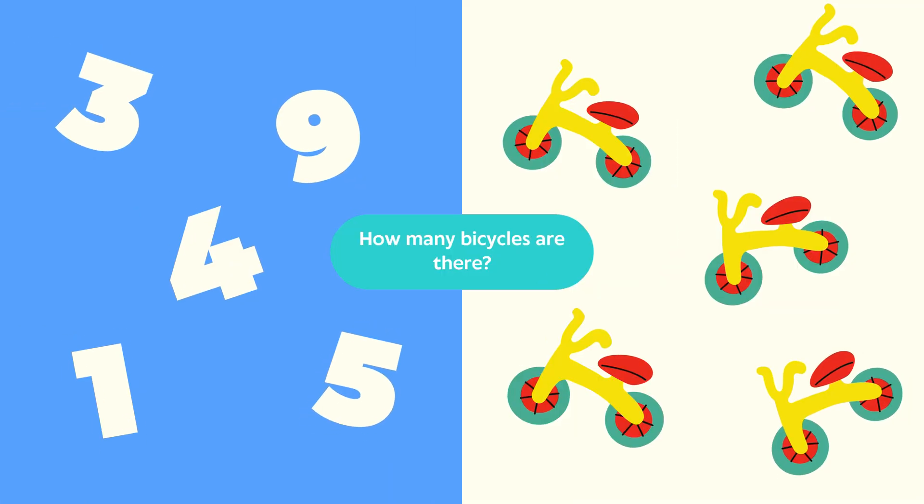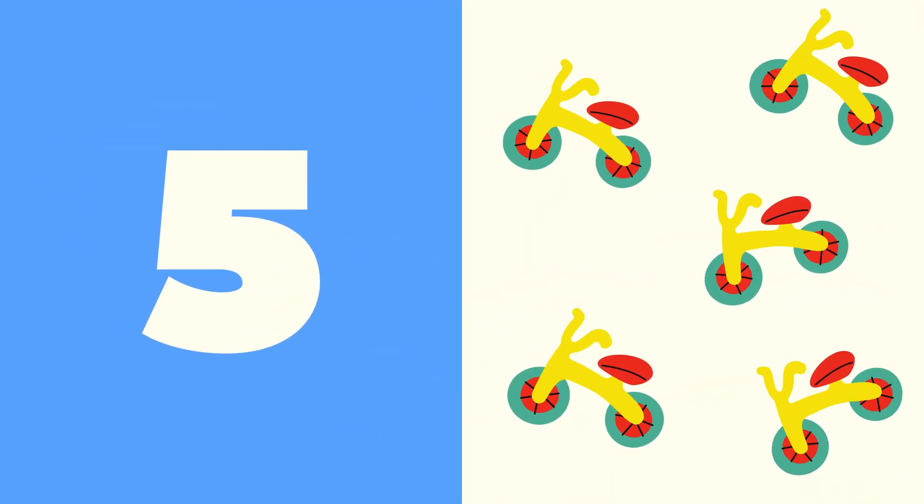Bicycles. Question: How many bicycles are there? Look closely. Count all the bicycles. Answer: The correct answer is five. There are five bicycles. Well done!